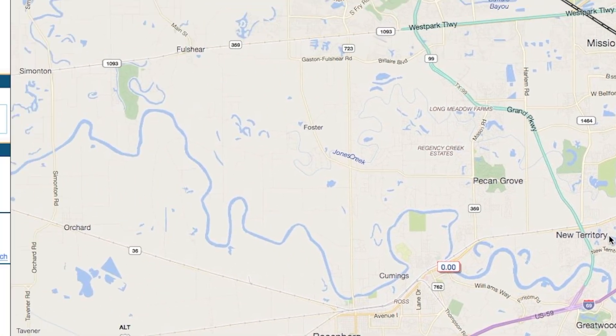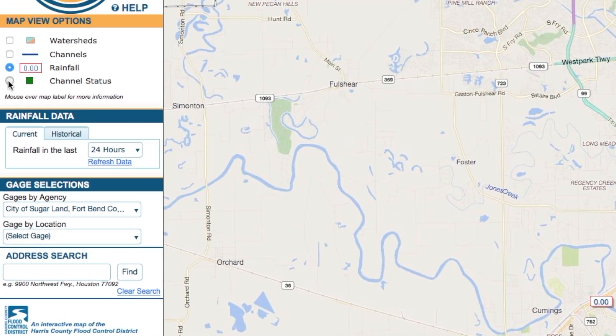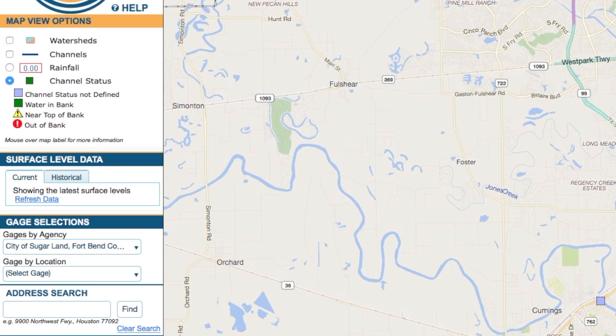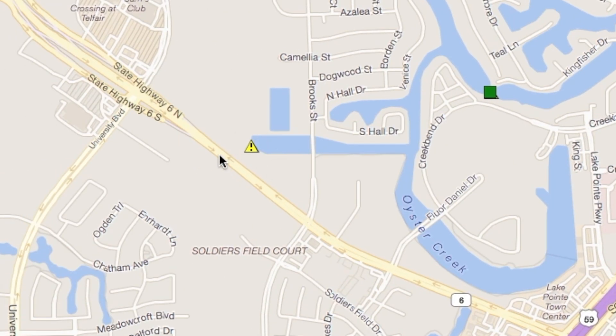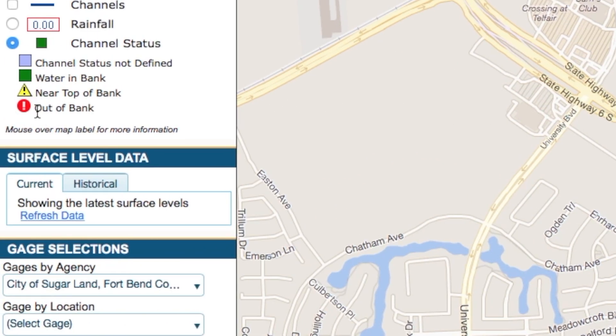For the status of a water channel, go to the sidebar and select Channel Status. These are gauges showing what the status of the river they monitor is in. Green means the water is at safe levels. The yellow warning sign means the water is near the banks of the waterway, and the red sign means that the water is over the bank.